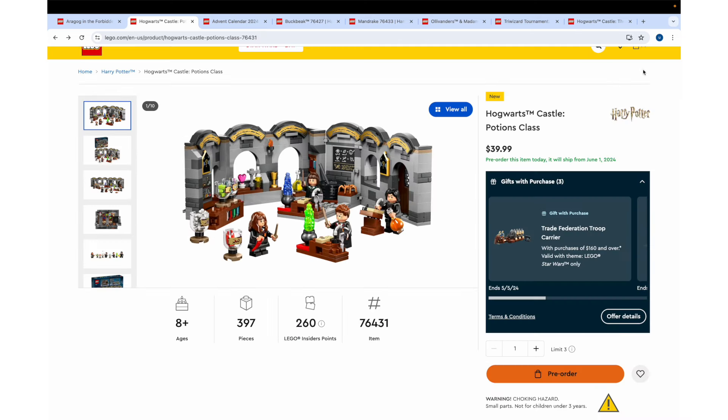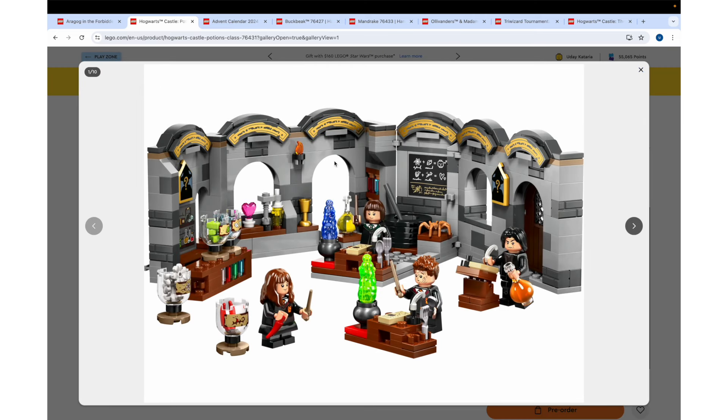I mean, it has almost 400 pieces, but to me this really looks like a $30 set, like maximum — honestly more like $25. Okay, that is a big structure, but yeah, this looks like a $30 set, maybe $35. I thought it was at that new $38 price point, but $40 just seems a little bit much.